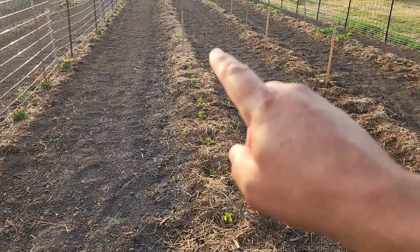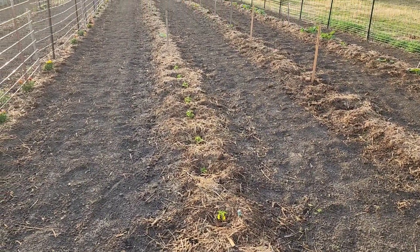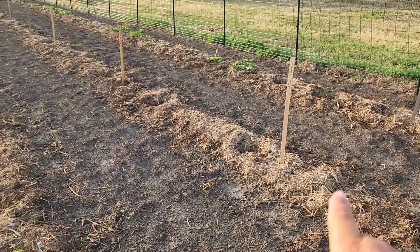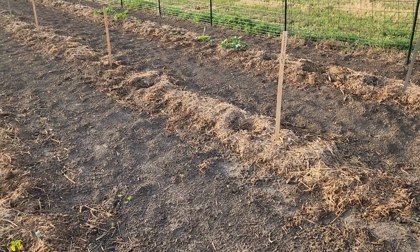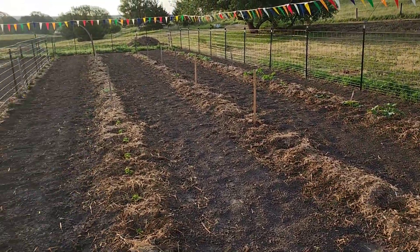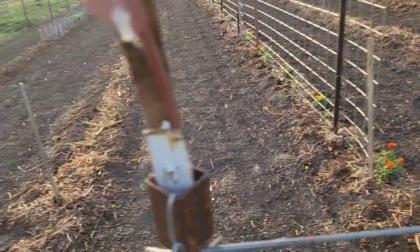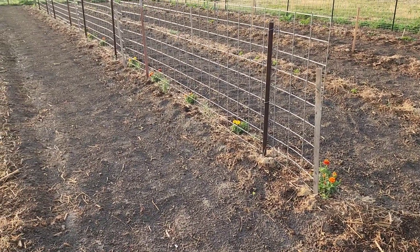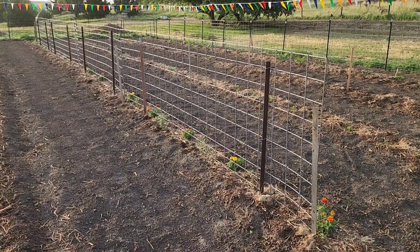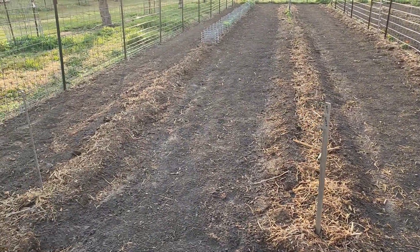We have our habanero peppers here on this end — they've gotten past their transplant shock and now they're starting to grow. There are some cabbages down here in the middle and we have some watermelon here. Some of those had to be replanted as well but they have sprouted — we'll see how they do. And again this is our tomato row. You can see our tomatoes are about eight to ten inches tall, but with the hot weather coming up they're going to really take off and start growing exponentially.